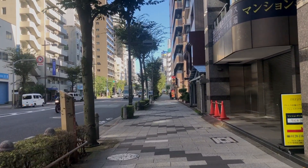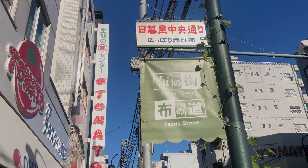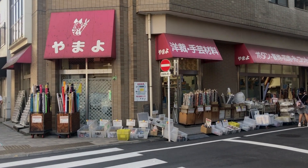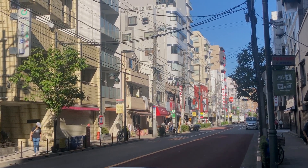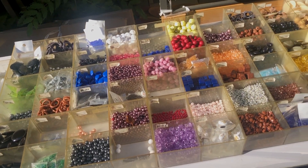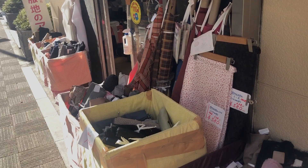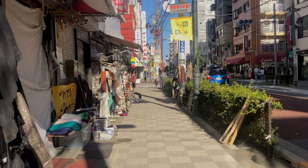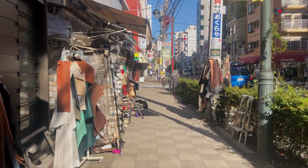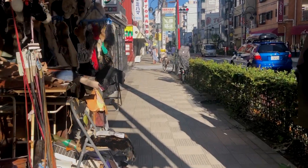If you walk just a few minutes from the east exit, you will reach the Nippori fabric town, where you will be able to find all sorts of shops that sell different kinds of fabrics, buttons, little beads, accessories and sewing equipment. It is the place to go if you are interested in making your own handcrafted clothing, and I've been here a few times with friends who enjoy it — honestly it's so much fun just to look around.